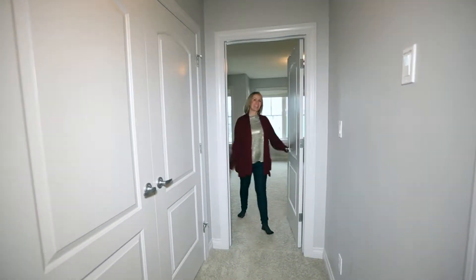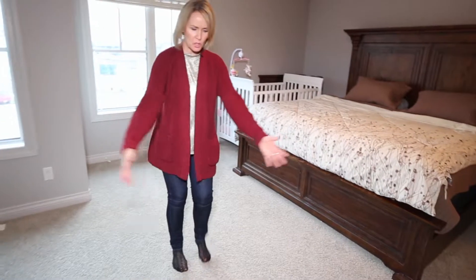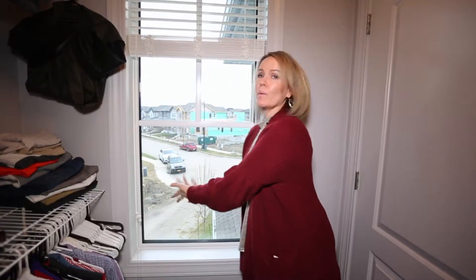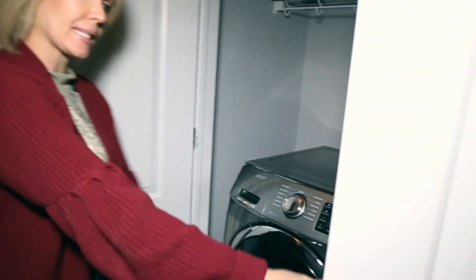Number four, welcome upstairs where the master bedroom is gigantic. You have a huge king size bed — you could do yoga right here, no problemo. Look at how big your walk-in closet is, with a window so you can always dress for the weather. And on every buyer's wish list: upstairs laundry! So you don't have to worry about taking clothes baskets downstairs.